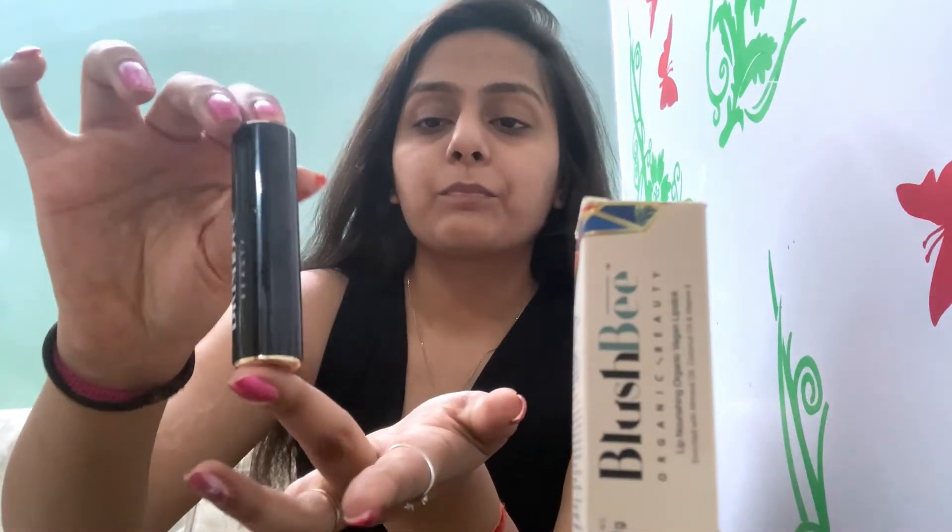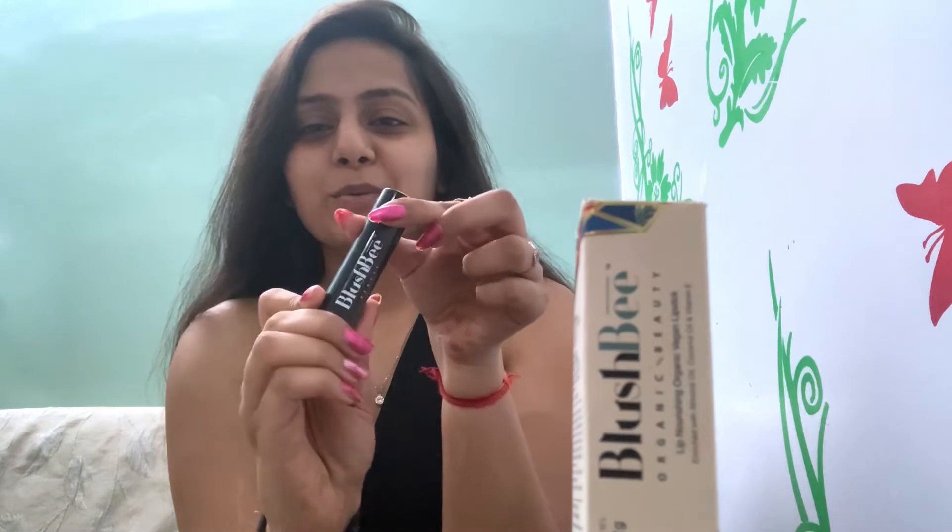So let's see how this lipstick is. Firstly, the packaging was very classy — I liked it. This is the Blush B lipstick. Very classy, sober, and elegant.